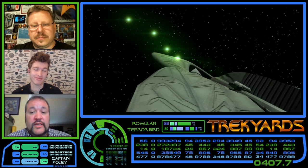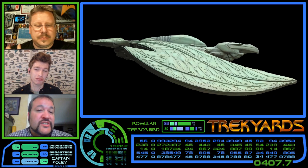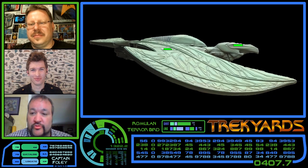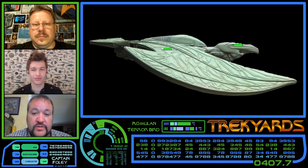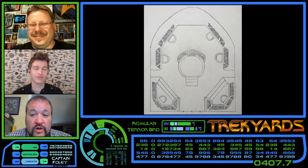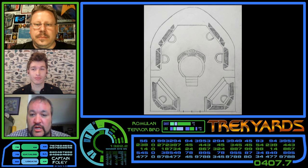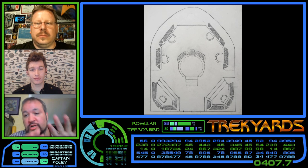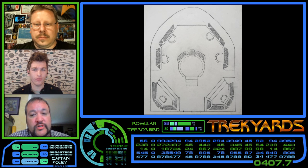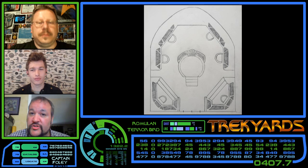Another distinctive feature is the dual bridge design. While the main command bridge is nestled snugly away in the middle of the ship, it also has a gunnery bridge located in the head of the Terrorbird, consisting of six stations — one for each plasma turret — as well as a central command position which allowed a gunnery commander to coordinate all weapons fire. The secondary bridge can also be used as an emergency bridge should the main bridge or auxiliary control become damaged.